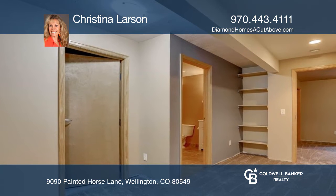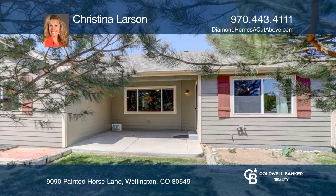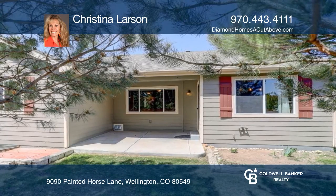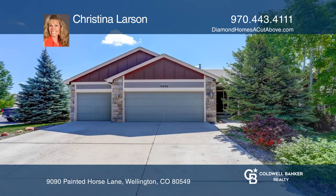Enjoy the covered back patio and a backyard that's filled with gorgeous trees, mature landscaping, a privacy fence, and a large outdoor shed. Call Christina Larson today for your private showing.